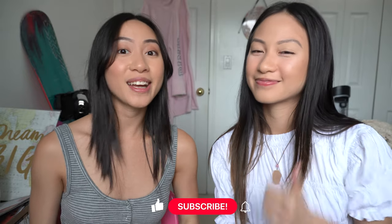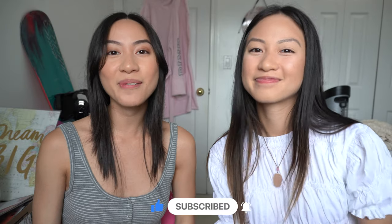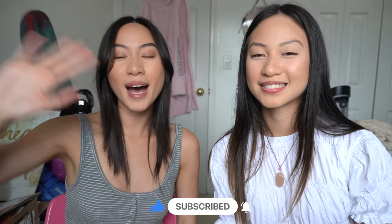Anyway, that's it for our video! If you liked it, give it a thumbs up. If you have any questions, leave a comment down below and don't forget to subscribe. See you guys next time — bye!